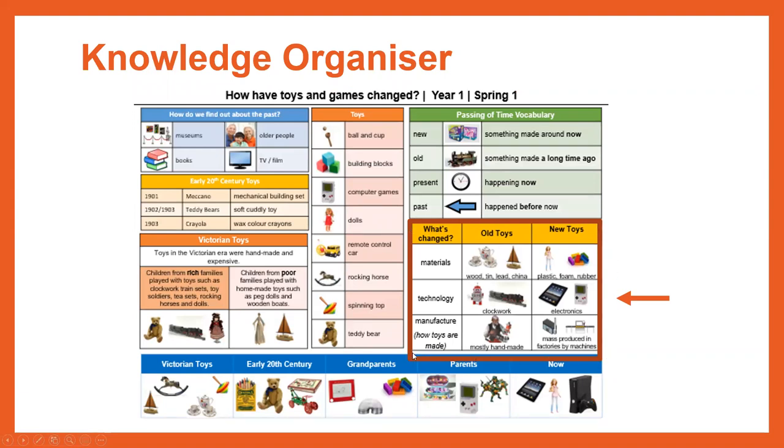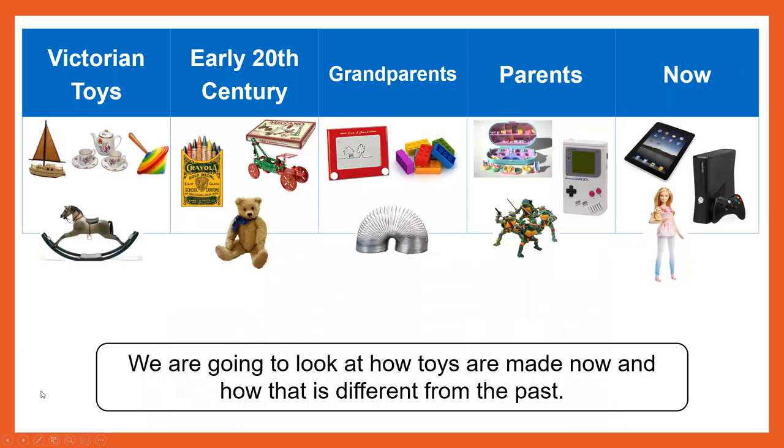What has changed? Have the materials changed? Has the technology changed? And has the manufacture changed — how the toys were made? We're going to look at how toys are made now and how that is different from the past, looking at some toys from now and how they're different to some of the toys we had in Victorian times.